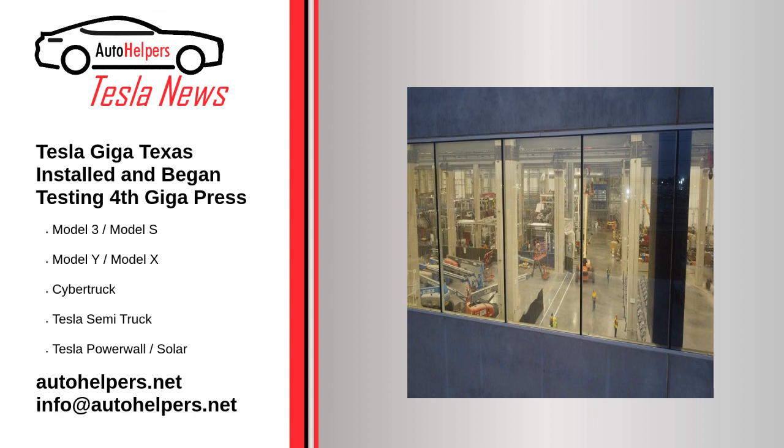Today, the Giga press is used only for the production of body parts for Model Y, which is the most popular model of the manufacturer. At Giga Texas, Tesla makes front and rear single-piece casts, which also makes it possible to install a structural battery pack with 4680 battery cells.